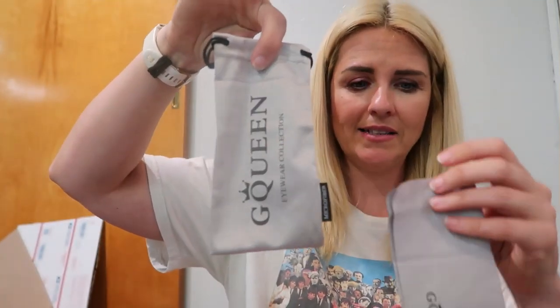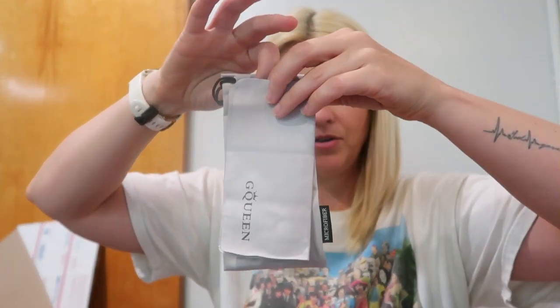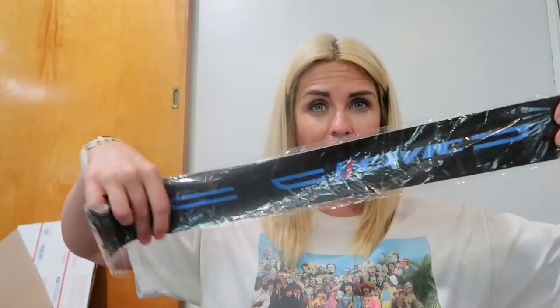I think this is like a case for sunglasses — G Queen — it has the case and the cleaning cloth. I've never heard of G Queen. A Mercedes-Benz hood emblem. This is another door seal plate and it's for a Honda Civic, also carbon fiber. That's pretty cool.